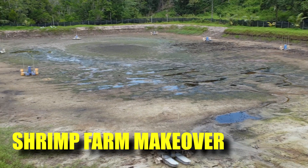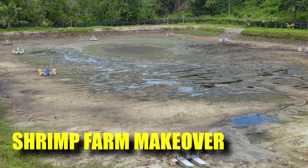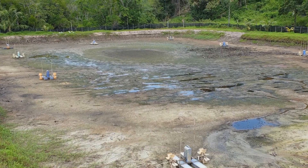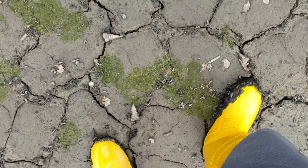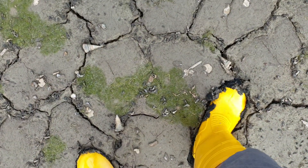So here at RS Aquaculture, what we'll be doing with this farm is to perform a makeover in which we'll be utilising some of the technology and new methods of management to help improve the productivity of this farm. So stay tuned.